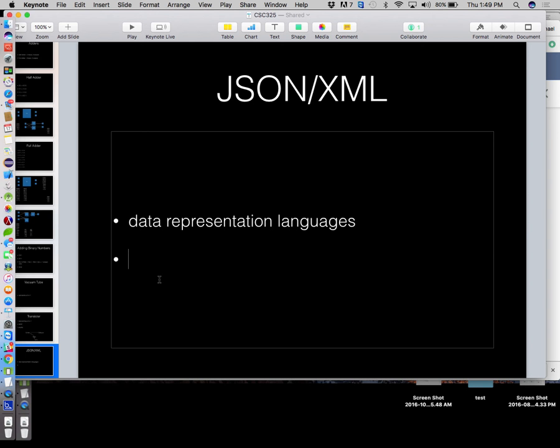The problem with a proprietary communication language is it only works for that specific situation - any other program that needs to communicate requires yet another proprietary solution. JSON and XML solve this by creating a consistent way of representing data so that any two applications can leverage the same format. They can change the kind of data being sent, but both are formatted in JSON or XML - a consistent way of representing the stuff.